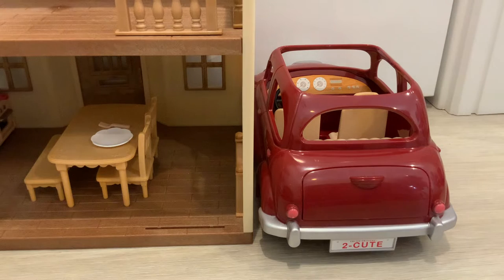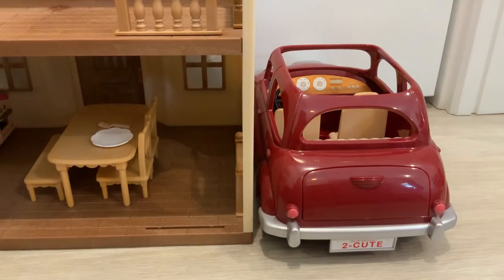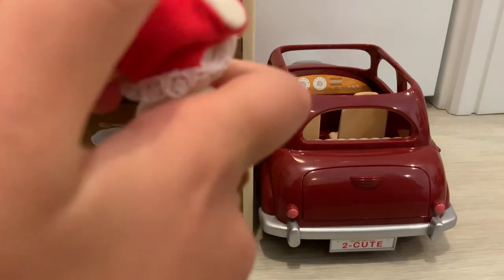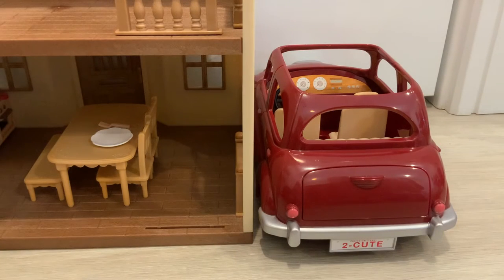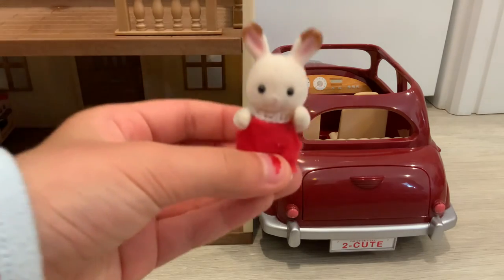We do have Grace Hopscotch Bunny, who right now doesn't have any clothes on, but we're gonna put some clothes on her. I always find dressing these Calico Critters a bit of a fumbling process, but it is a very good detail because you can switch their clothes. Get your feet through — there we go. All of the Hopscotch Bunnies and Chocolate Bunnies are wearing cute red outfits, which really suits them. There's Grace Hopscotch Bunny!